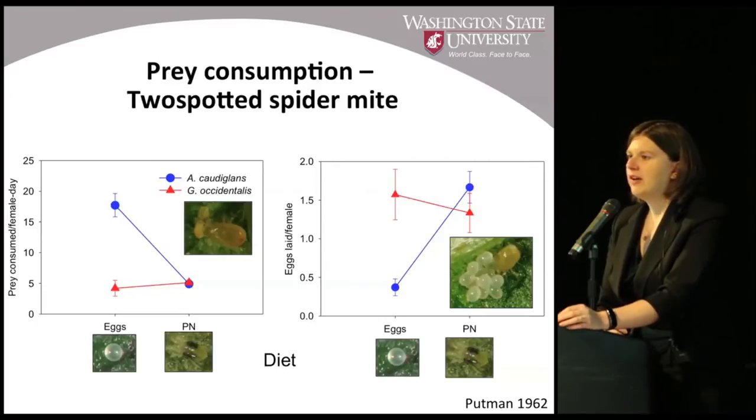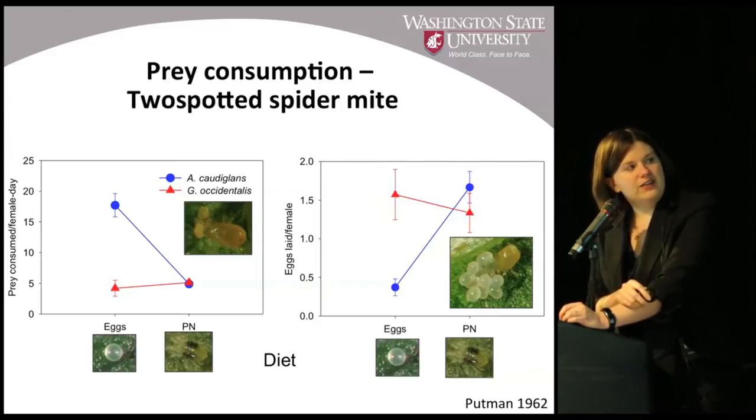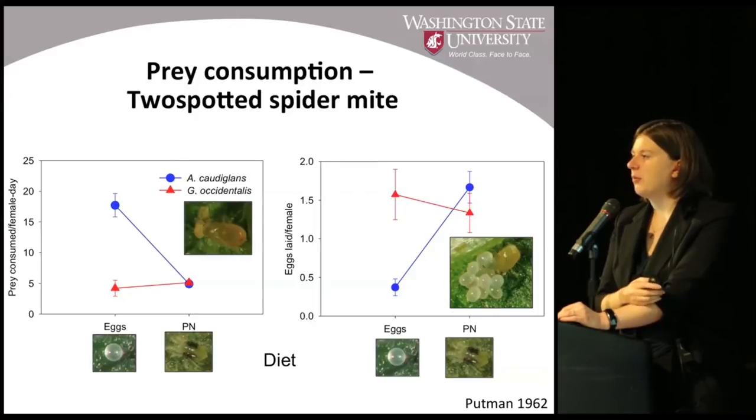What is interesting, however, is that they do have differences in what they prefer and can consume when it comes to prey. In a diet test where they were fed only two-spotted spider mite eggs, caudaglans actually appears to consume more prey per day than occidentalis. When fed protonymphs, they're about the same. But looking at eggs laid and offspring produced on these diets, caudaglans basically stops laying eggs if fed only two-spotted spider mite eggs — indicating this probably isn't its ideal prey and that it prefers to feed on something else, like European red mite.